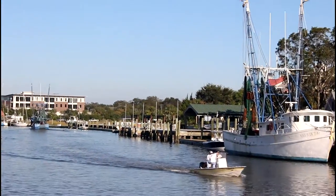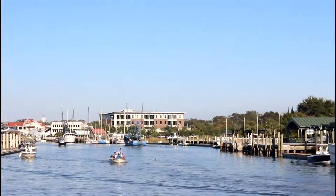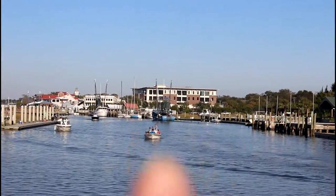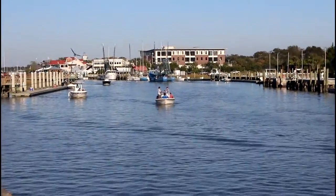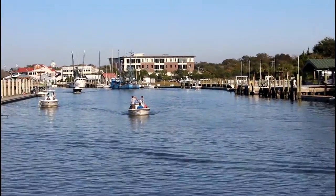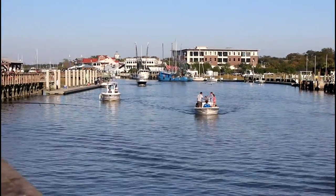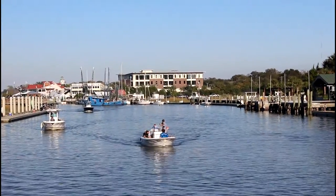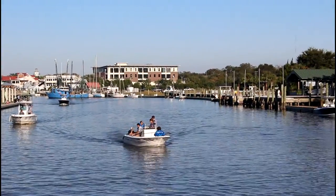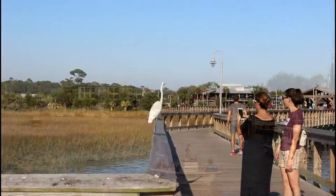A gentleman fishing just showed us a dolphin that came up, so we're trying to find it again to show you guys that yes, you can see dolphins here. He was right there. It can be kind of hard to see sometimes because they just arch up and then they're gone. You get out here between about four and seven o'clock and you can see a bunch of them. This crane has no fear — no fear whatsoever.